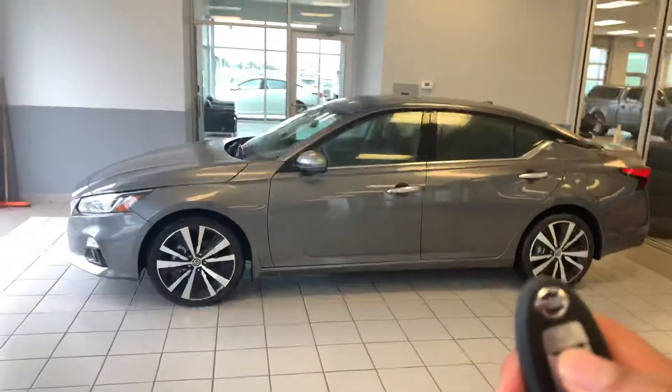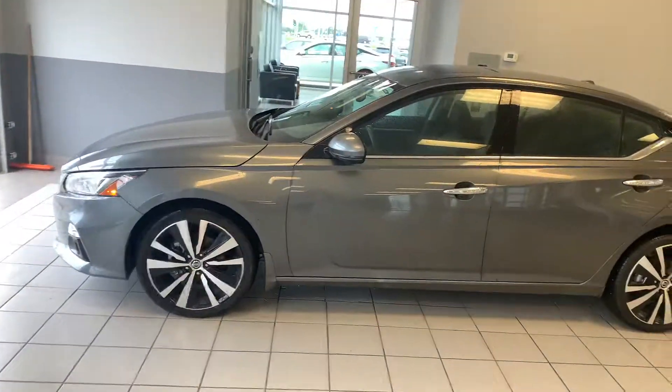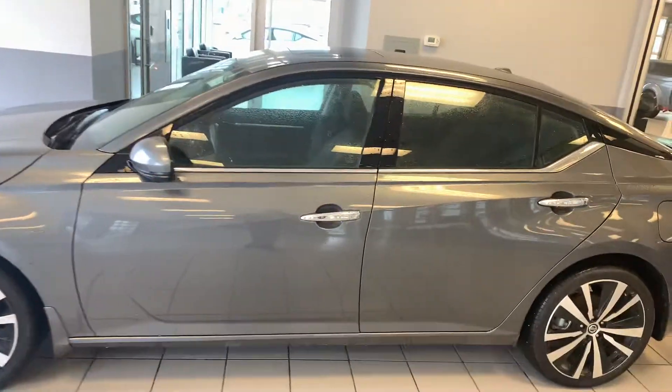This vehicle does come with a remote starter as well. If I press the lock button and hold the top button for about five to ten seconds, the vehicle starts up. I can hold the same button again and shut it off as well.